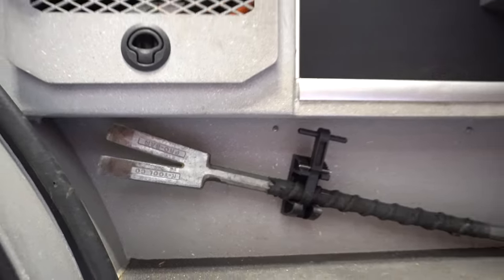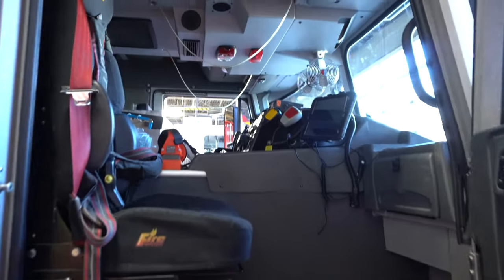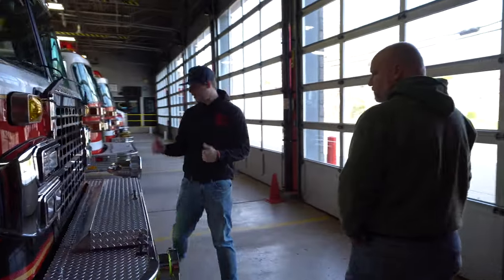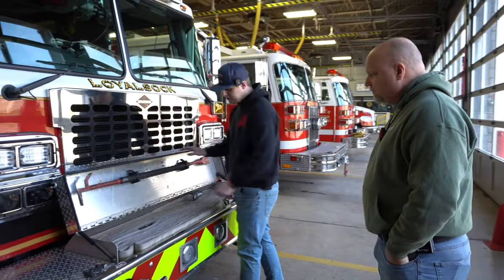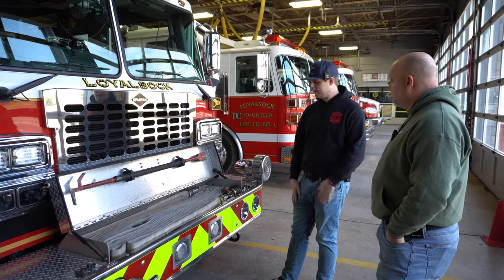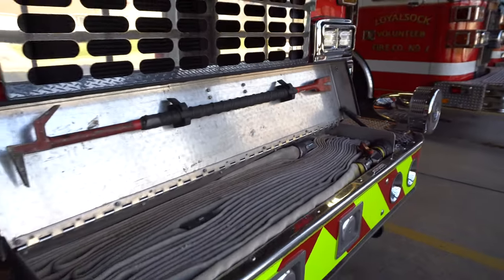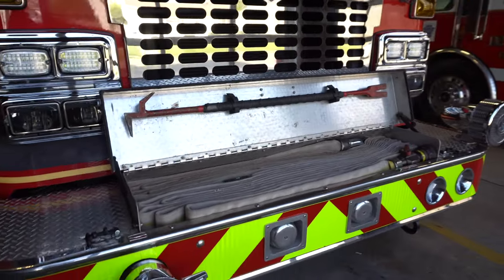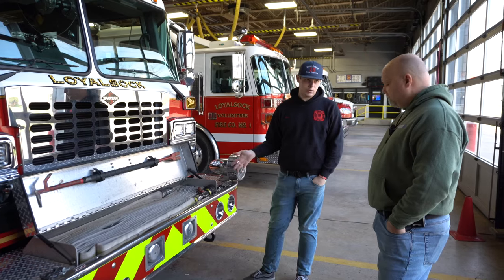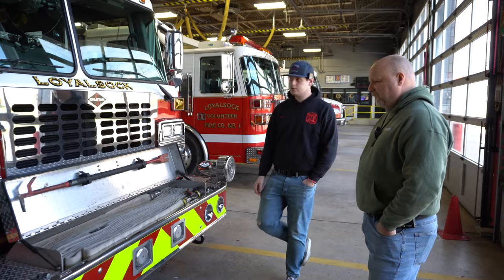One of the things I noticed when we first walked in is this real big front bumper — what's up there? So we have another pre-connect hand line up there, and also what we call our officer's tool — it's just a shorter New York hook with a wedge on the end. It's a hundred feet with a combination nozzle, used for car fires, trash fires, stuff like that. Also in here in town, we have very short setbacks, so if it's something in the living room or just an odor investigation where we don't want to pull a full crosslay, this will reach to the back of that single-story house most of the time. If we stage this close to the front yard, we can easily stretch it through the front doors.